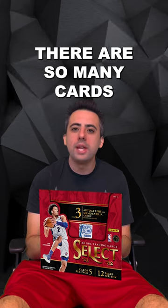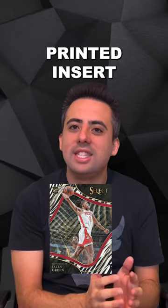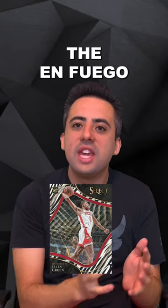There are so many cards to chase, including the only basketball chrome technology product with RPAs, the case hit zebras, and the short printed inserts such as the Enfuegos.